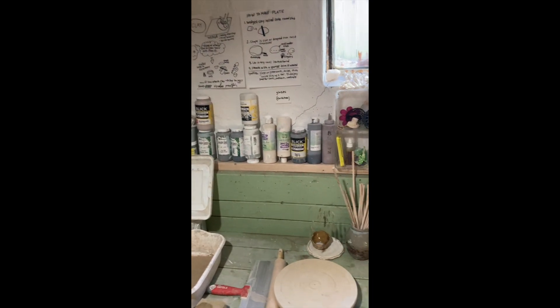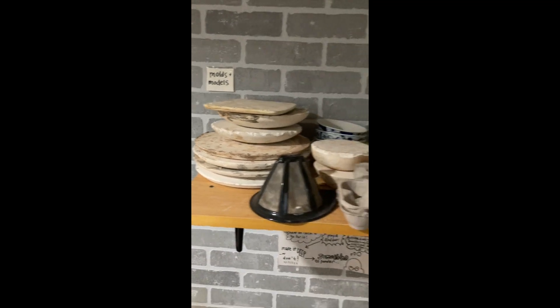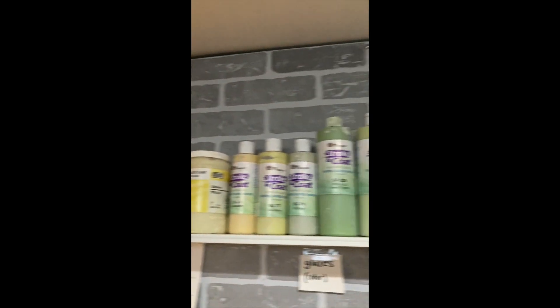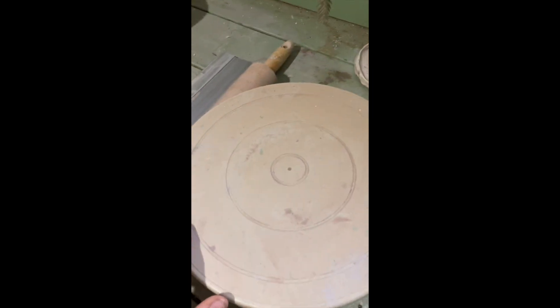In here I have all sorts of different tools, rollers, supplies, underglazes — pretty much anything you need for hand building. I have a lot of different types of molds, different boards to work on, and pretty much every color of glaze. I've even got them organized by colors and earth tones.